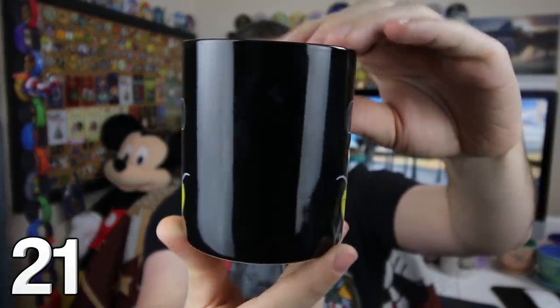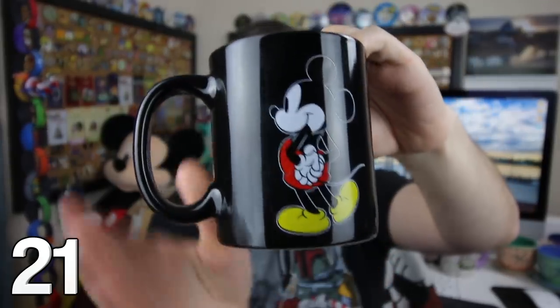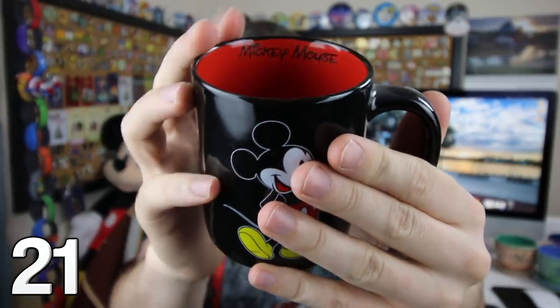A few extremely generous friends sent me a Mickey Mouse mug warmer, and this is the mug that came with it — a very standard Mickey Mouse mug. I really like that standard black with Mickey right there. On the inside, it's red and it says Mickey Mouse right there.